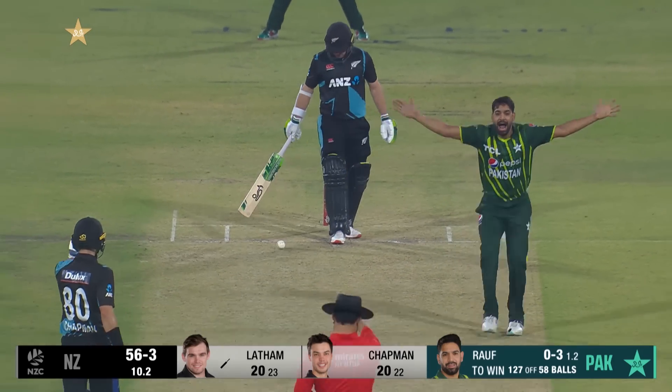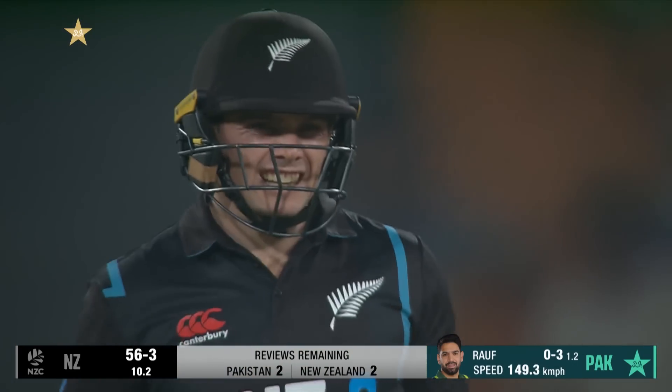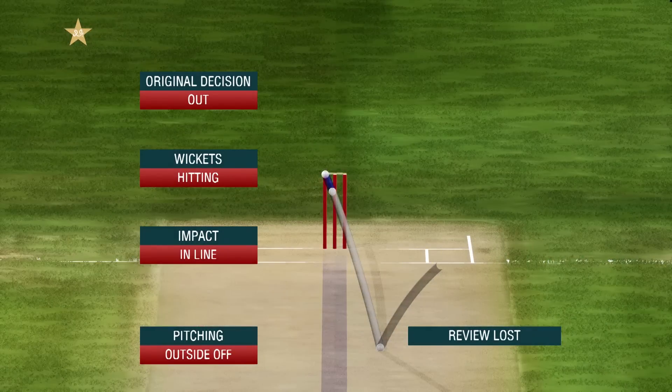That's stuck in — probably an inside edge. Oh, he's giving him out — that's straight on as Faisal Afridi feels it. What does Tom Latham think? On that one, you have seen in this region.